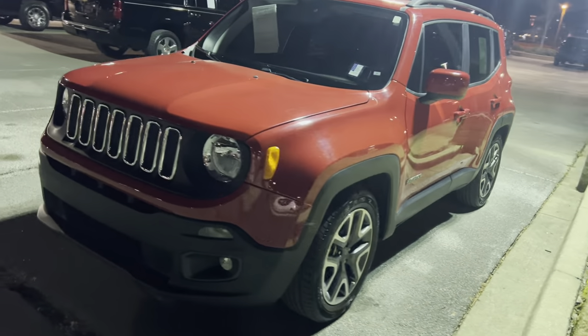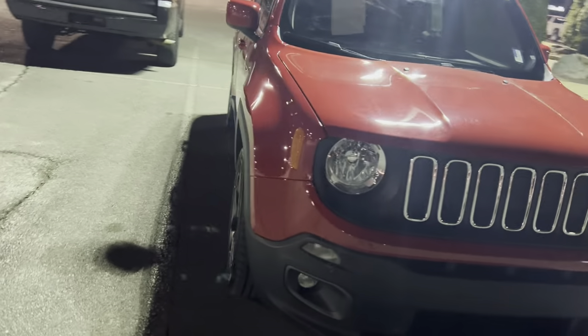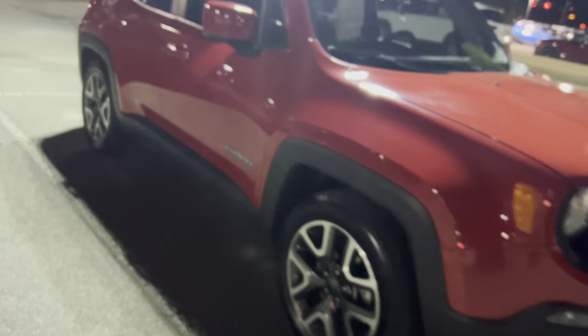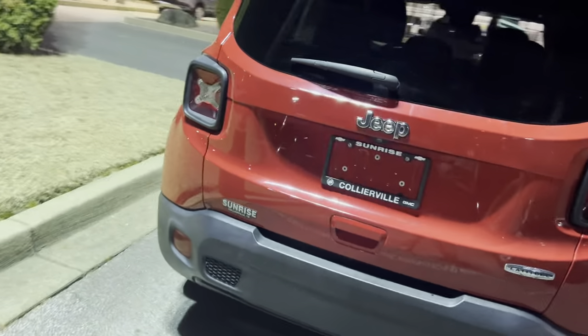2018 Renegade, 51,000 miles on it, red in color with a black interior. Also has fog lights, nice looking alloy spoked wheels, easy passive key entry for the driver and passenger door. This is your Latitude edition.